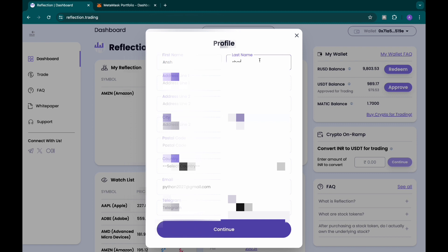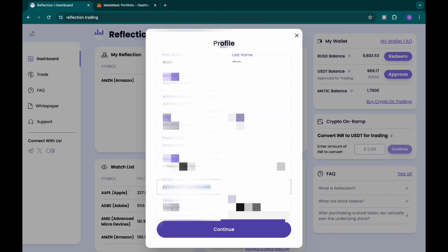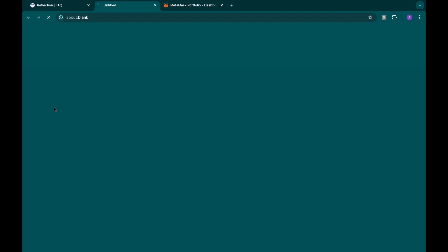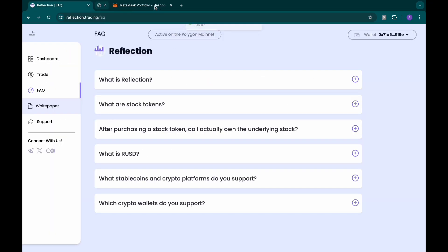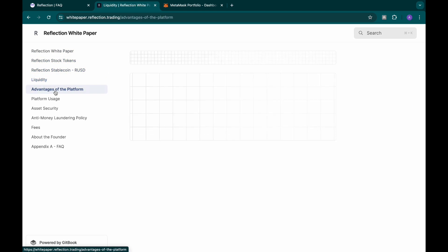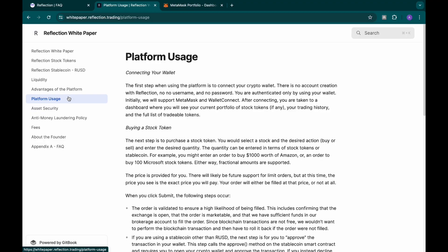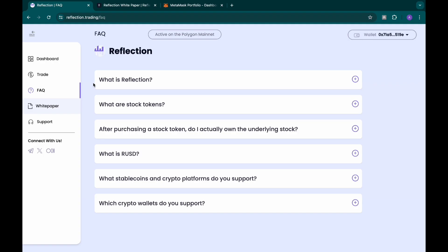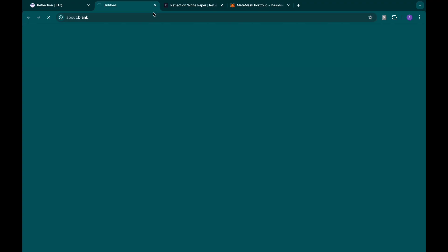I'll click here, fill in my name, my details, my email, and click continue — I'm updating my profile. Once you've updated that, you can come to trade. You can also read the frequently asked questions and the white paper, which covers reflection stock tokens, liquidity, platform advantages, and platform usage. Everything about the platform is there. You can also connect with them via their X handle and Telegram handle — they're verified on X.